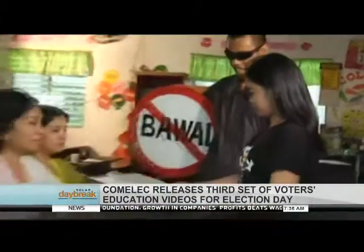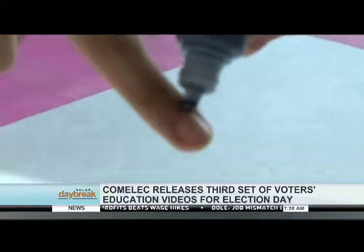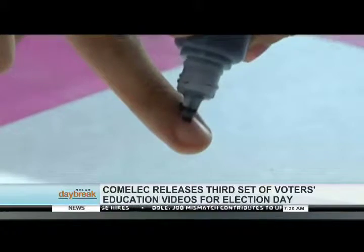And lastly, return the ballot secrecy folder and shading pen, and allow the BEI to put an indelible ink on your finger.